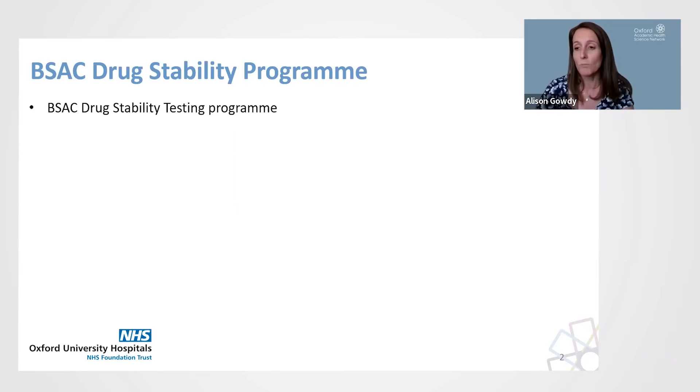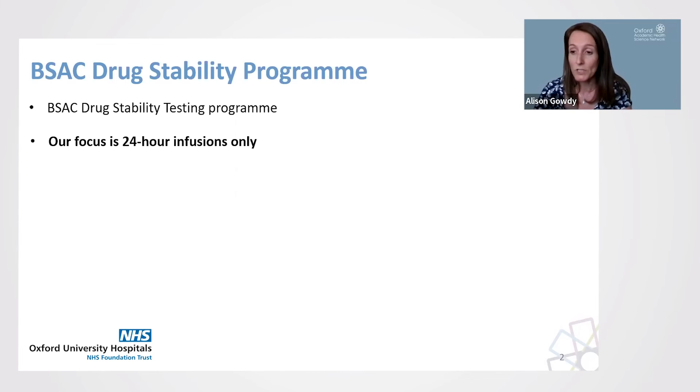It demonstrates which drugs are compliant with NHS standards as provided by the yellow covered document. As OUH has only used 24-hour infusions, this is the focus of these presentations, but please note that other drugs will have stability data and evidence for other timeframes.